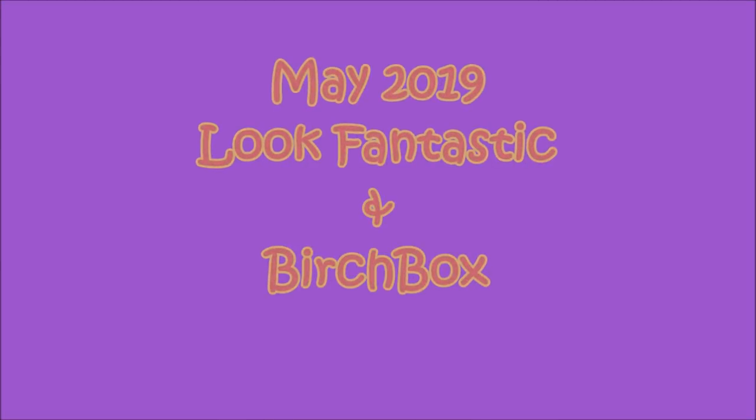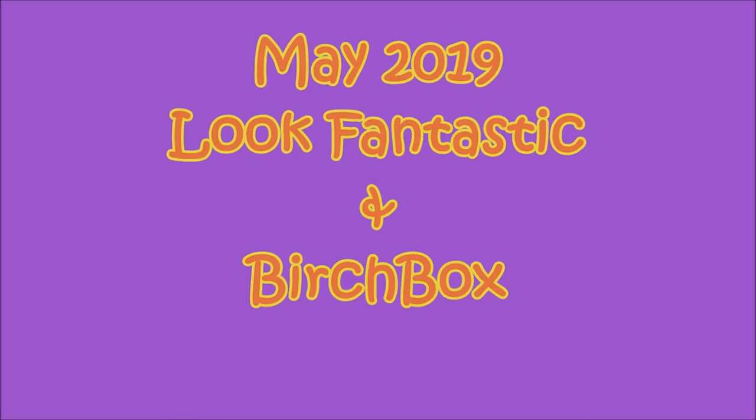So today I'm going to be doing three unboxings - Look Fantastic, my Birch Box, and my daughter's Birch Box. I'm going to whiz through this because, as per usual, I've got to go to work after this. Hi everyone, welcome! My name is Sussex Sandra. Let's start with the Look Fantastic first and see what we've got inside.